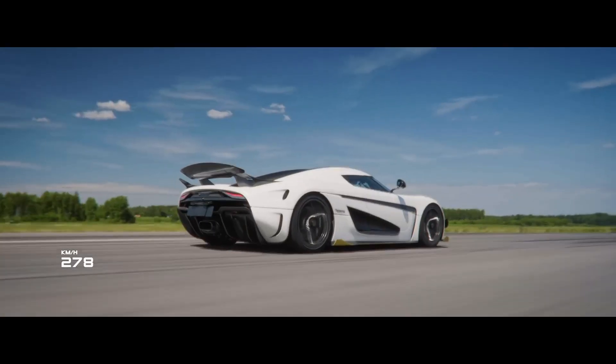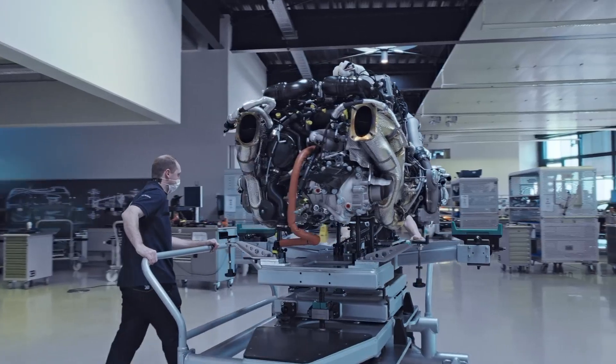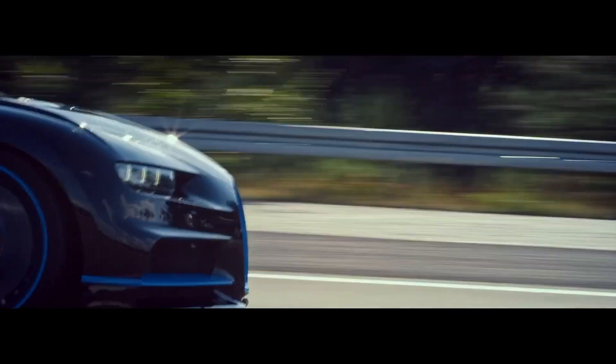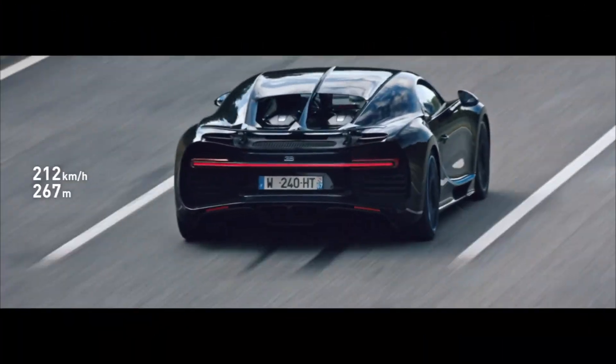Koenigsegg's cooking up some heat because these guys launched a motor with more than double the horsepower of your car, and it can literally fit in the size of your head. Here's an engine from a Bugatti Chiron — it cranks out 1500 horsepower and weighs almost a thousand pounds, or literally a ton.